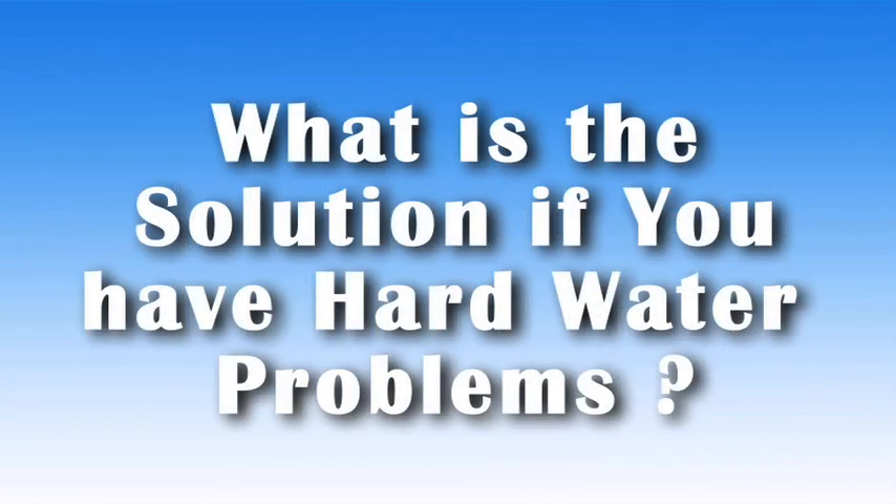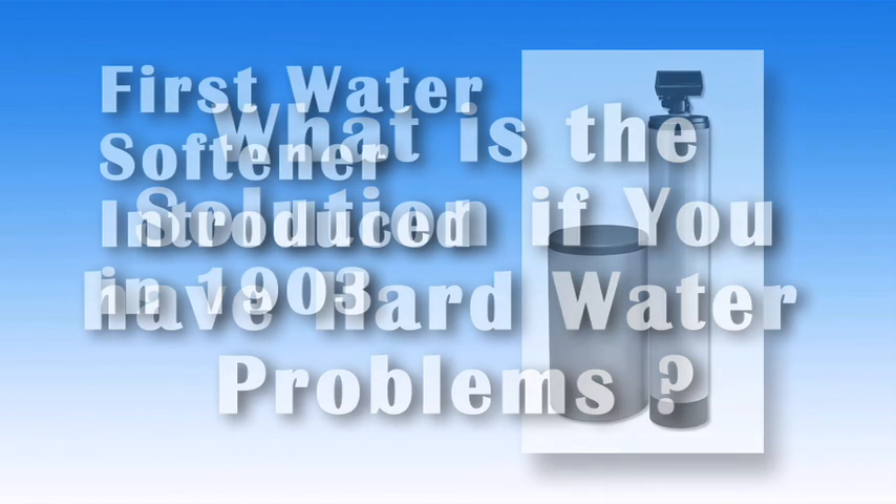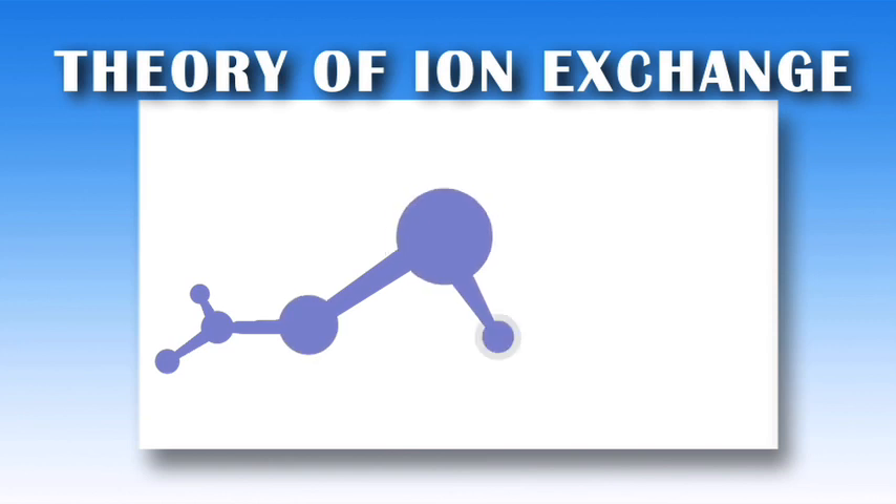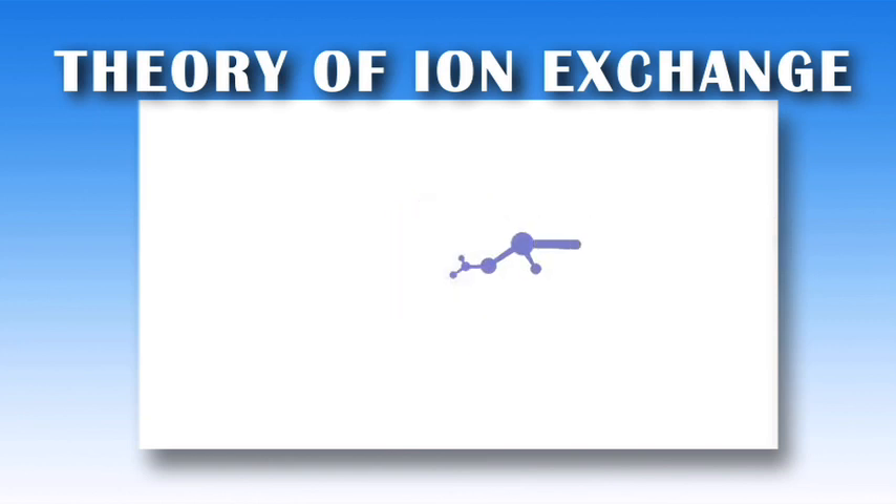So what is the solution if you have hard water problems? The solution for many years has been a water softener, first introduced in 1903. This was the first time water treatment moved from a prevention of waterborne diseases to the creation of softer, less mineralized water. The theory of ion exchange, which removed a less desirable mineral for a salt ion, would greatly impact the water treatment industry and is still a popular water treatment method.